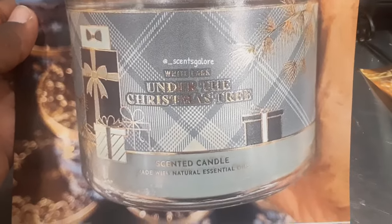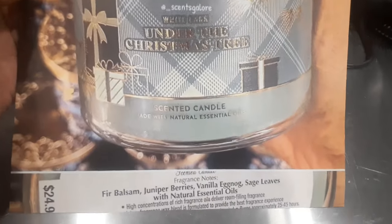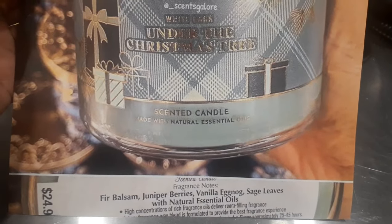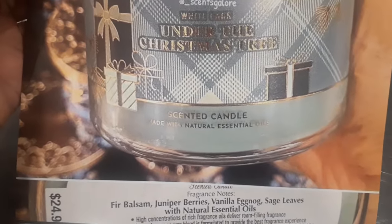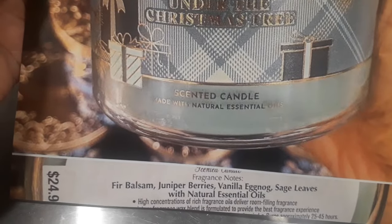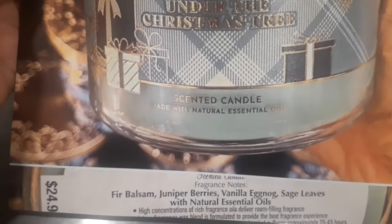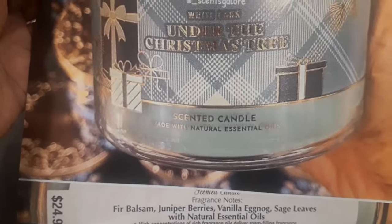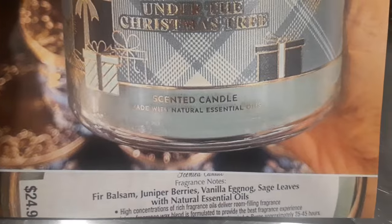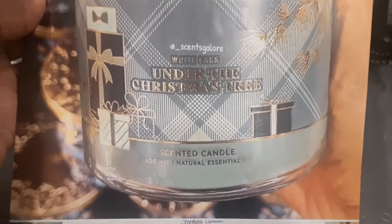Next we have Under the Christmas Tree. I am ready for Christmas! The notes are fir balsam, juniper berries, vanilla eggnog, sage leaves, and natural essential oils. Fun fact — I've never had eggnog. Is it worth the hype? Y'all be grabbing that little carton every holiday season. Maybe I should try some on a live stream this Christmas. Let me know in the comments! This one is $24.95, coming soon.